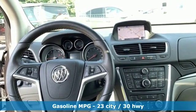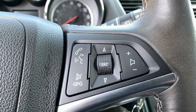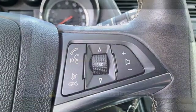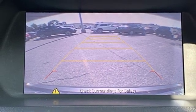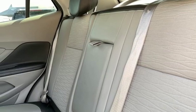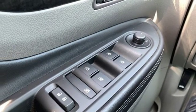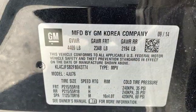Intercooled Turbo Inline 4-cylinder Engine, Dual Zone Climate Control, Integrated Navigation System with Voice Activation, Auto Dimming Rear View Mirror, Leather Steering Wheel, Wi-Fi Hotspot, Streaming Audio, Express Open and Closed Sliding and Tilting Sunroof, Remote Engine Start and Power Heated Mirrors.